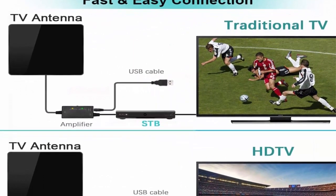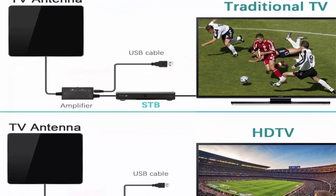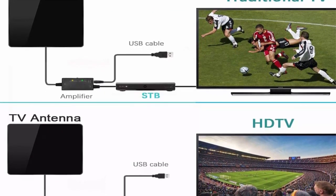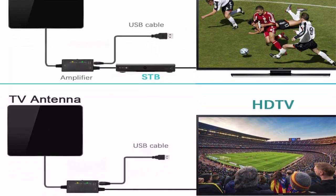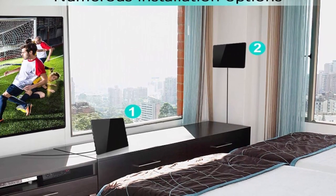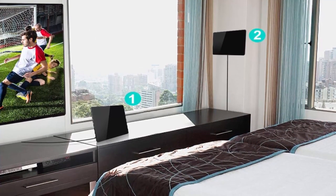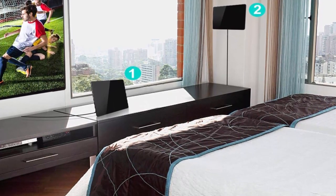You can watch ABC, CBS, NBC, PBS, Fox, HBO, Univision, HSN, and so much more free channels. With amplified 500 miles HD TV antenna, start to access all of the news, sitcoms, kids, and sports programs. Start saying goodbye to your monthly bills.